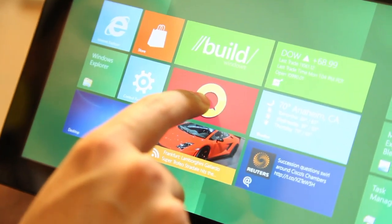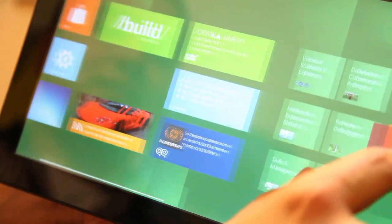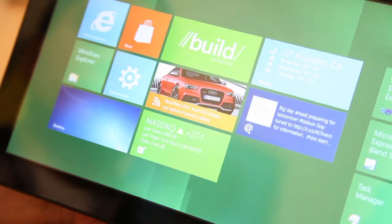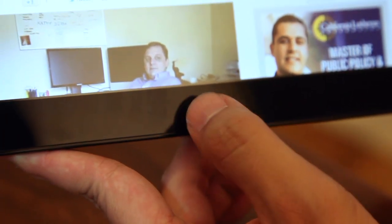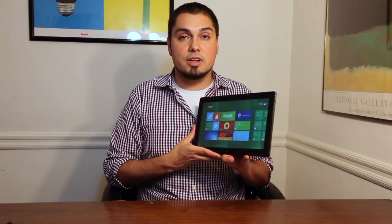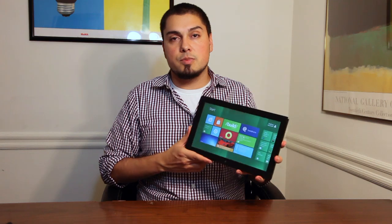That's what Microsoft is going for here — an operating system that runs on both tablets and PCs. It's a different move than Apple's approach of having iOS running for tablets and phones and Mac OS X running for PCs. Is it one that consumers actually want? Well, it's not even out yet, so I guess we'll find out. I still have to play with it a lot more, and we'll see if developers buy in too.